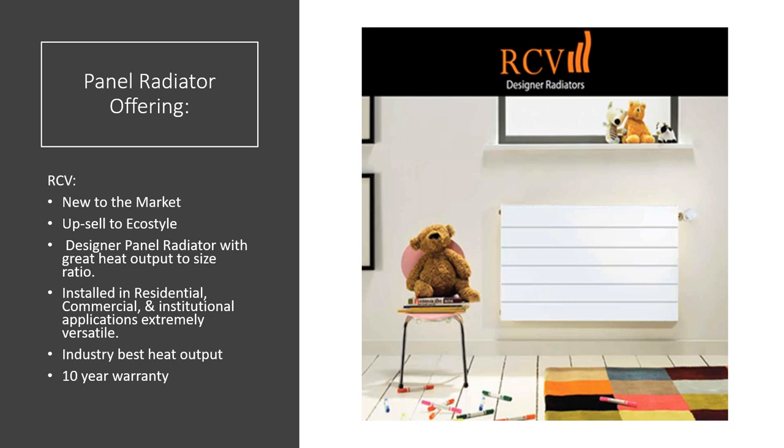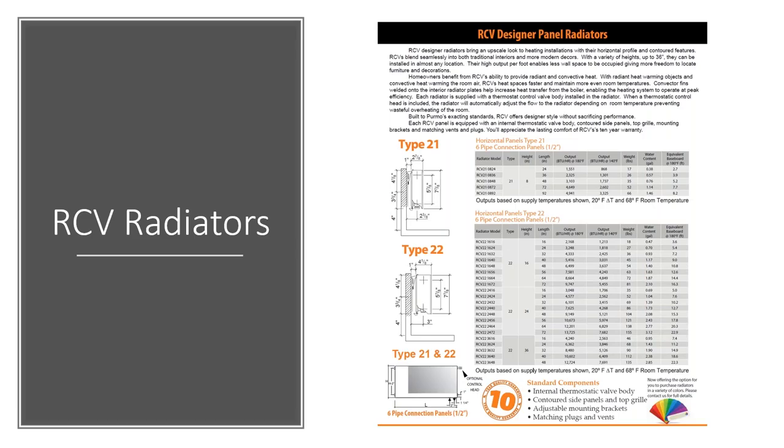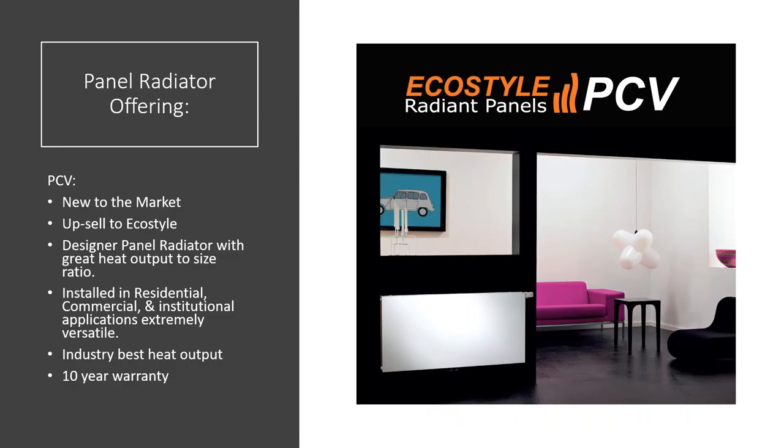The RCV supports non-electric thermostatic valves, offers great output-to-size ratio, and can be used in residential, commercial, and institutional applications. It carries a 10-year warranty and has heat outputs very similar to the CV due to the same Type 22 internals — just with that great designer look.